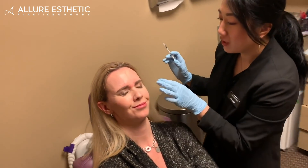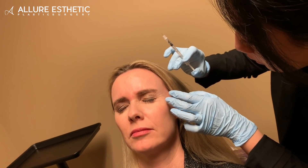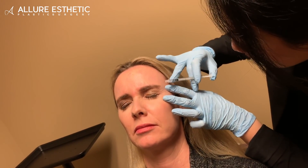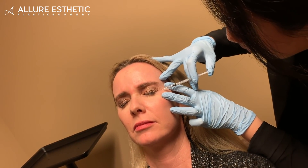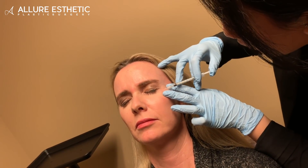Go ahead and smile really big — scrunch those eyes for me. There you go. And then just relax. And then one more time. And then relax. A little poke. One more poke here.